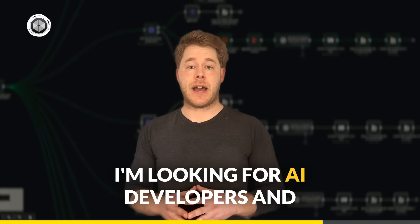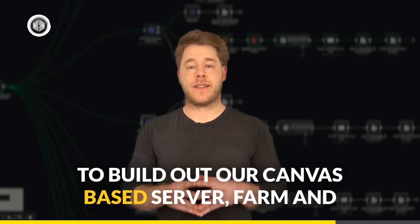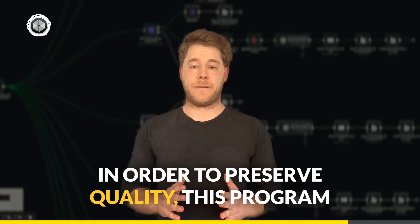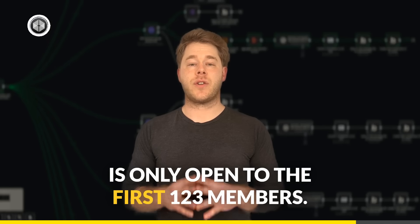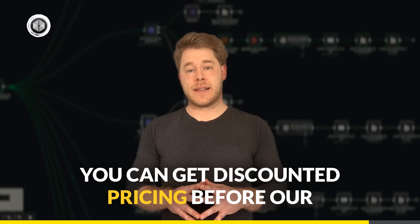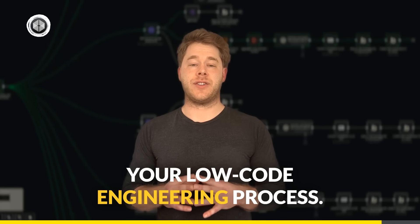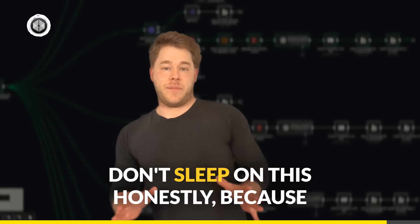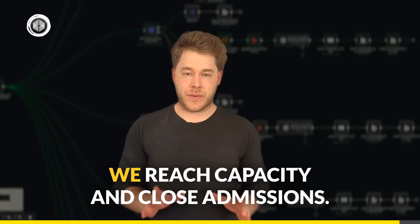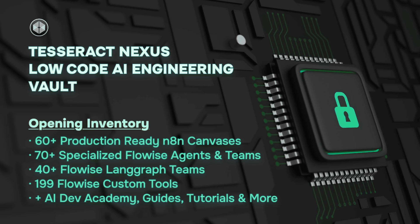I'm looking for AI developers and product people to build out our canvas-based server farm and developer collective. In order to preserve quality, this program is only open to the first 123 members. You can get discounted pricing before our official launch and quickly expand your low-code engineering process. Don't sleep on this, because spots are starting to fill up fast and once we reach capacity and close admissions, this specific offer will not be available again.